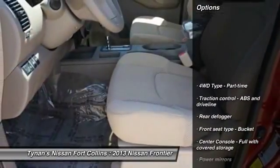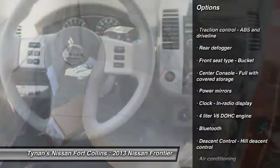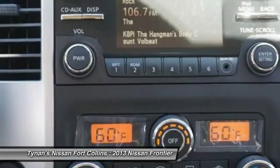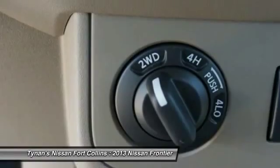Here are some of this vehicle's great options: stability control, traction control, automatic transmission, air conditioning, Bluetooth, cruise control, power windows, remote power door locks, passenger airbag, and tachometer.